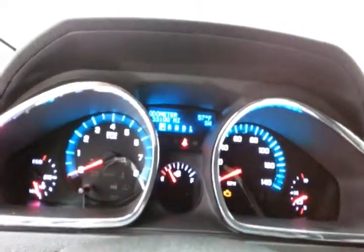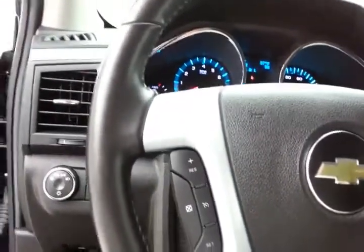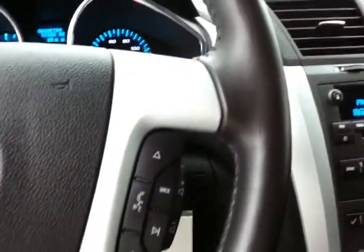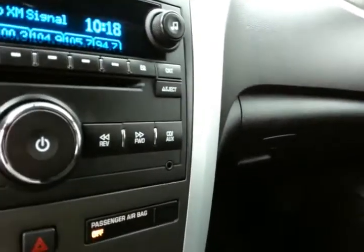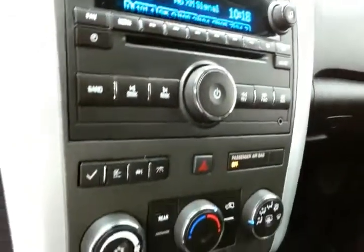Large, easy-to-read gauges, with temperature and compass display in the dash. Cruise control, steering wheel-mounted audio controls so you can keep your hands on the wheel, as well as Bluetooth connectivity for hands-free phone use. CD player, and the radio is also satellite radio capable. Auxiliary input allows you to connect mobile media devices like iPods, MP3 players, and smartphones.